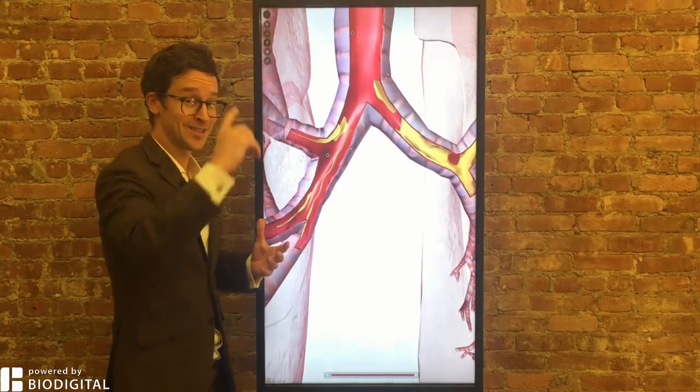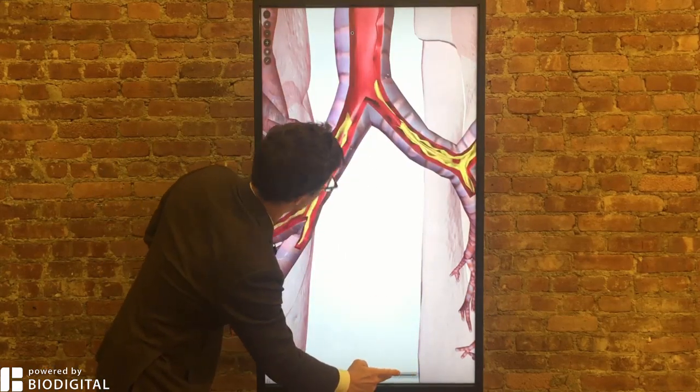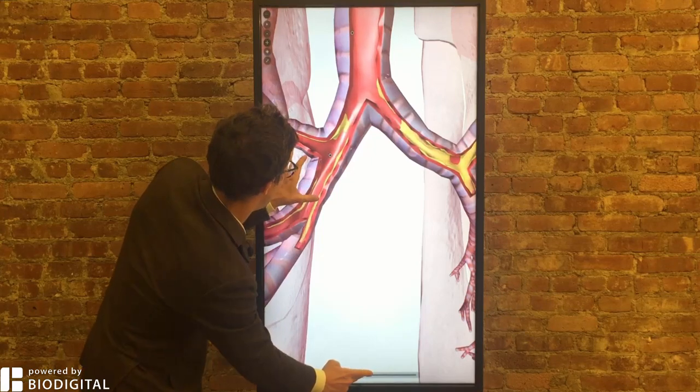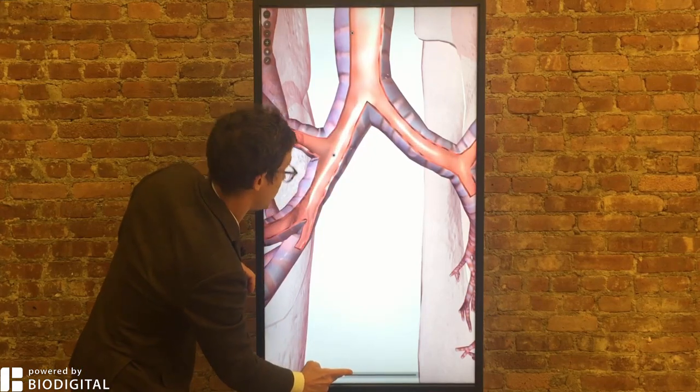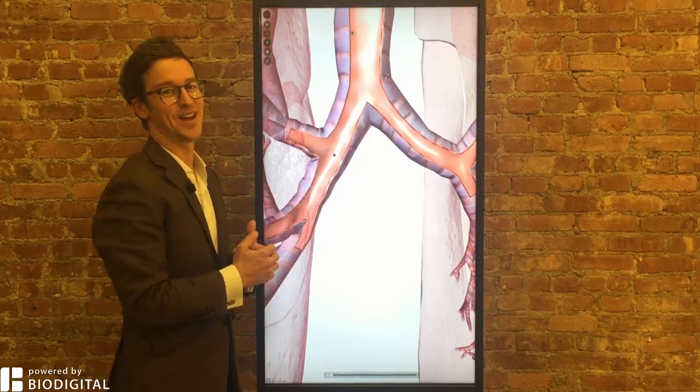Treatment involves bronchodilators, so you'll see people with asthma who have inhalers — that actually relaxes the smooth muscle around the airways and widens it, so it makes it easier to breathe. And also corticosteroids for inflammation. That is asthma in 60 seconds or less.